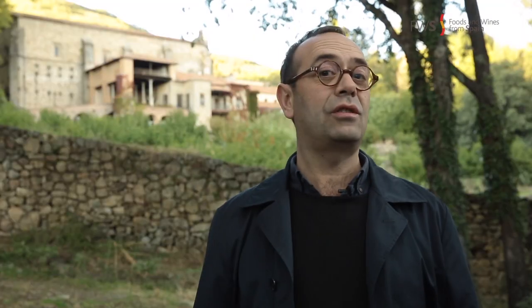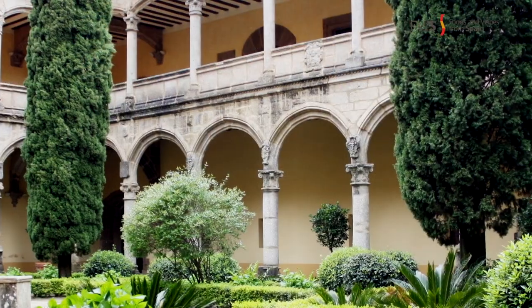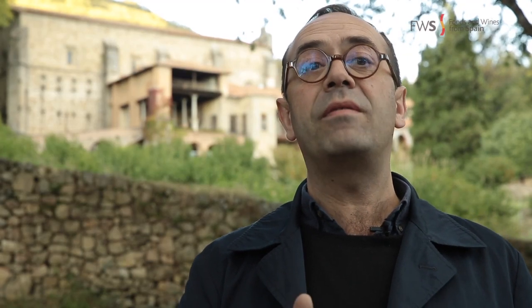Peppers came from America thanks to Christopher Columbus in the 16th century, and were cultivated here in the monastery of Juste thanks to the monks. From the monastery, they spread it to the whole area and it became one of the main sources of wealth of the region.